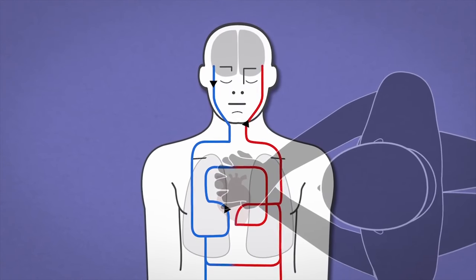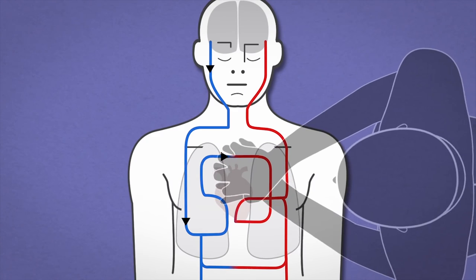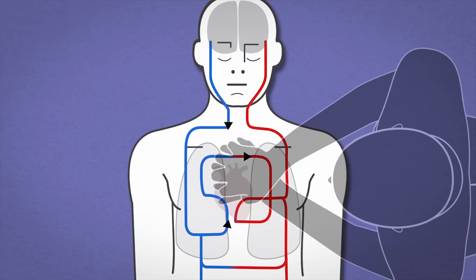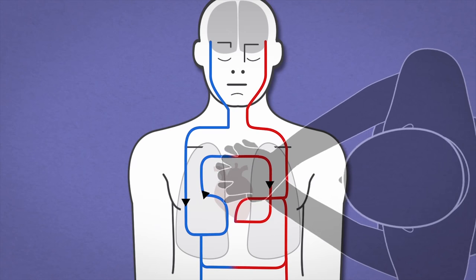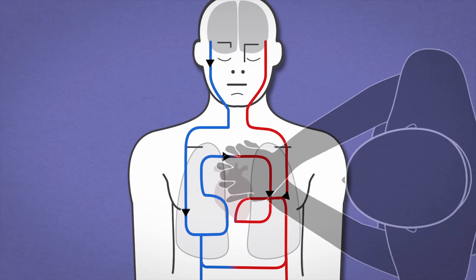CPR is crucial to deliver oxygenated blood to the body's vital organs. CPR quality encompasses a variety of CPR parameters, and improvements in any of these parameters contribute to overall improvement in CPR quality.